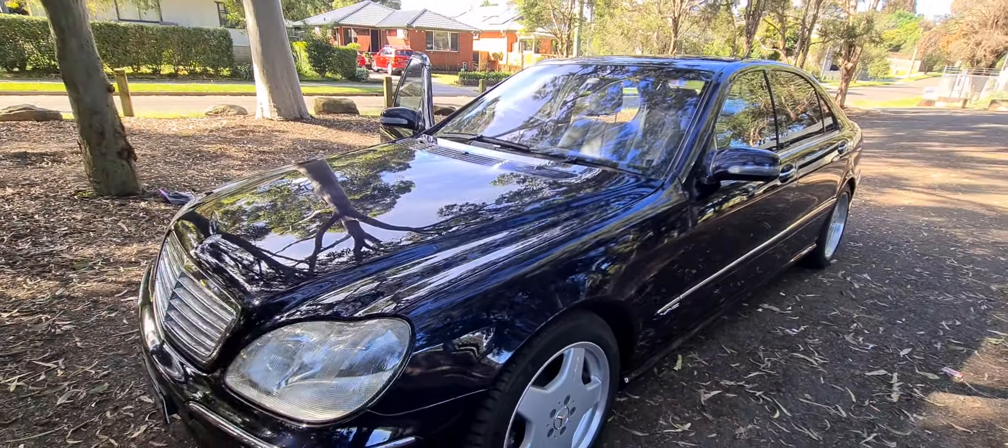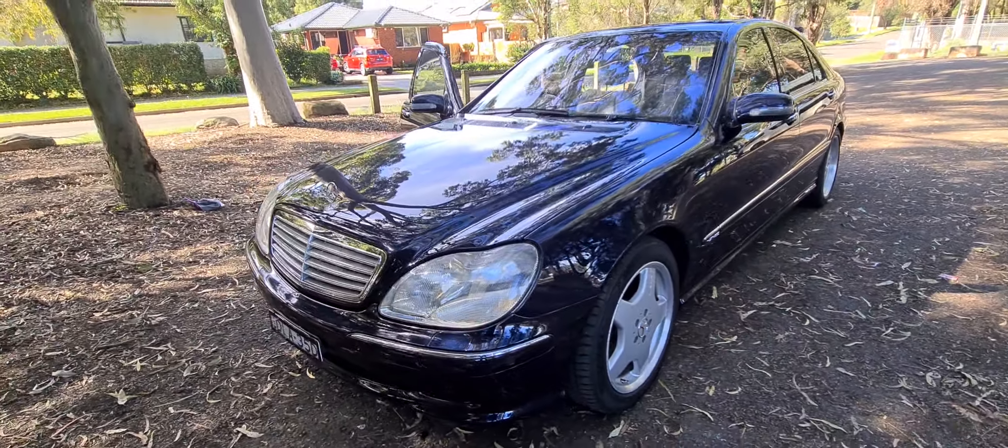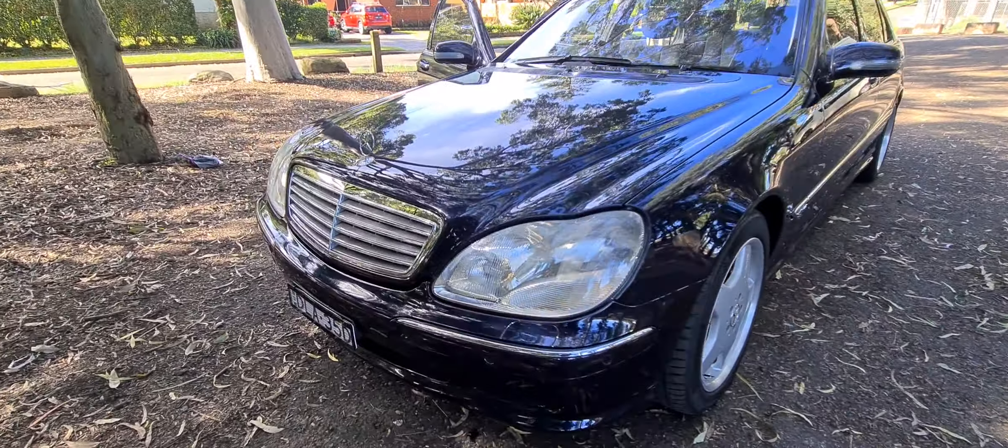Get yourself down to Rydalmere and have a drive of this absolutely stunning car. My name's Richard Simons, I'm a Justice of the Peace. We've recently won the Local Business Award here in the Parramatta region for the most outstanding car dealership in the entire region.